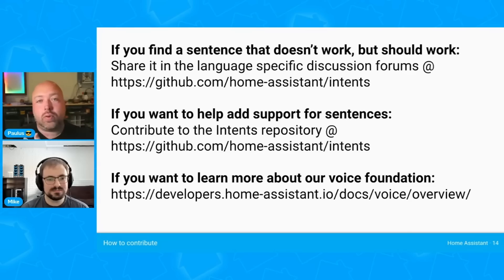If you start using it and you realize that certain sentences you expect to work but they don't, please let us know because we are collecting all possible sentences that can ever work, and if you find a sentence that doesn't work we should make sure we fix that.